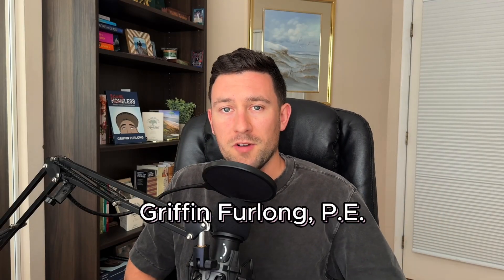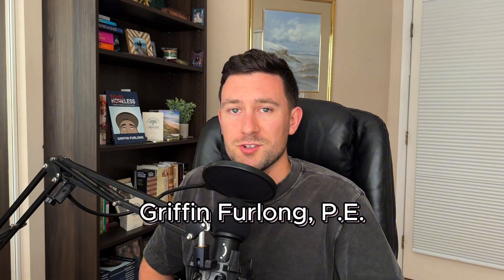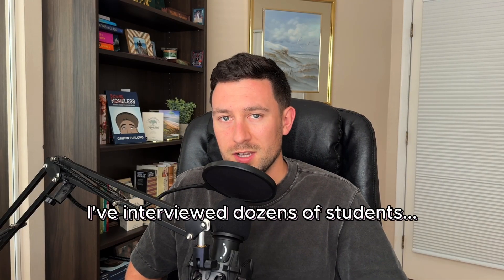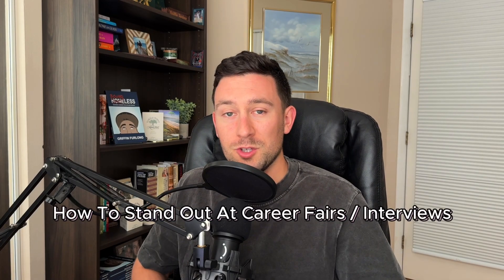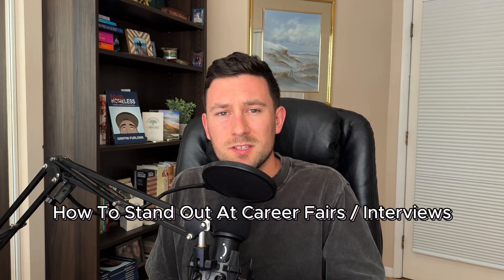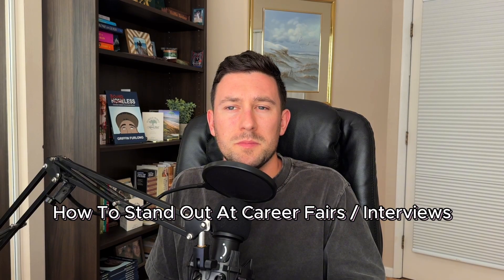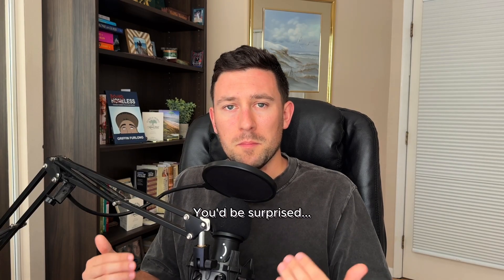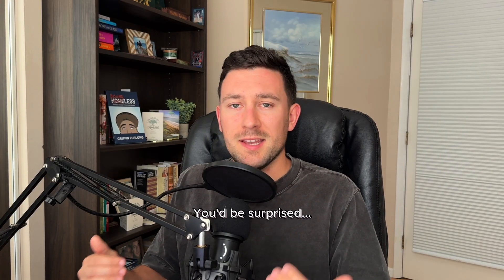Howdy everyone. My name is Griffin Furlong. I'm a professional engineer in the land development industry and I've been doing this for over six and a half years. I've interviewed dozens of students for entry-level roles and internship opportunities and I've attended a handful of career fairs. I really wanted to make a video on how you can stand out and highlight some of the observations and mistakes that I'm seeing at career fairs. You'd be surprised — many students aren't doing the bare minimum to make themselves stand out.